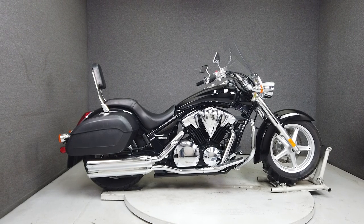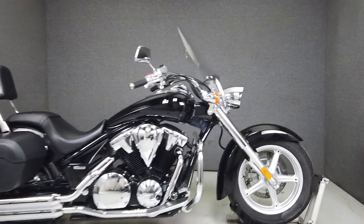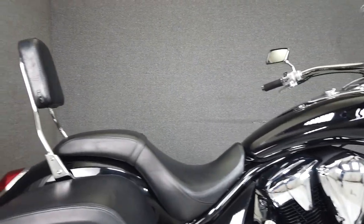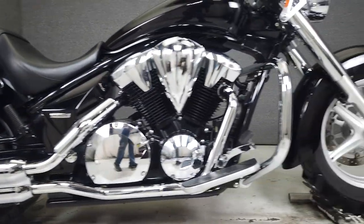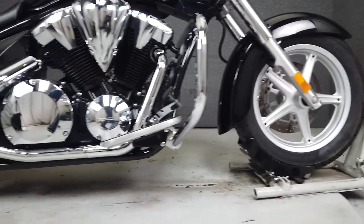Hey everyone, this is Keegan from National Power Sports. This 2010 Honda VT 1300 CT Interstate with 23,066 miles passes New Hampshire State Inspection and has been upgraded with an engine guard. The Interstate takes the styling cues from custom motorcycles and delivers a high-performing cruiser that's more than capable on long journeys.